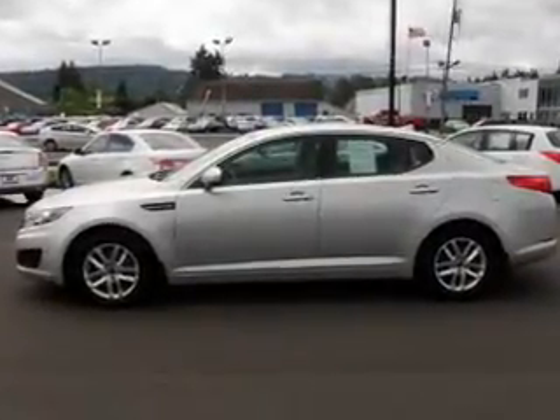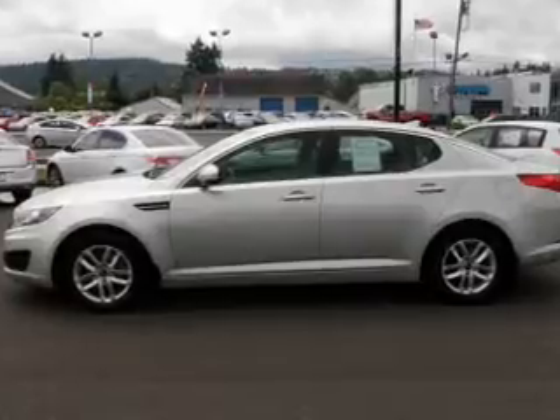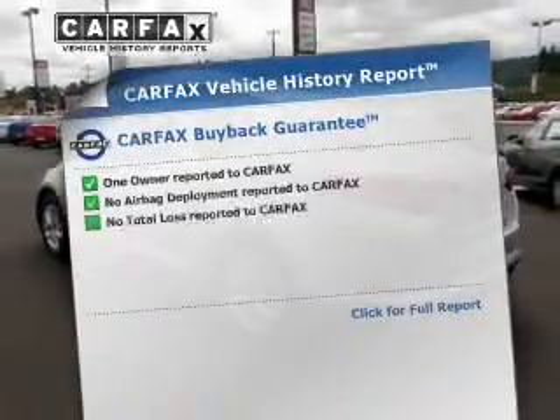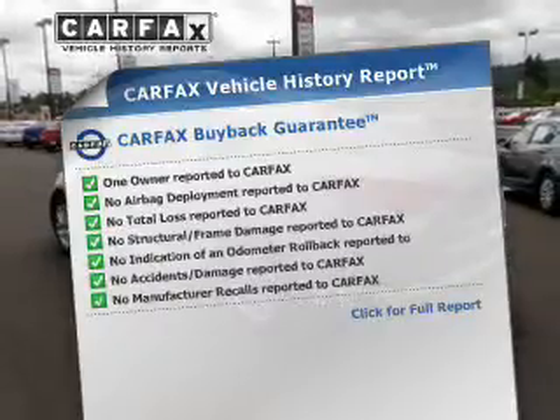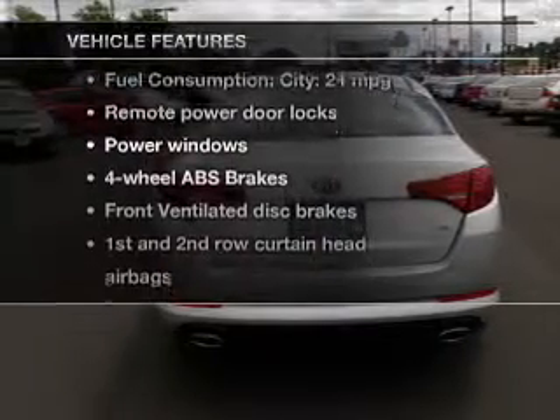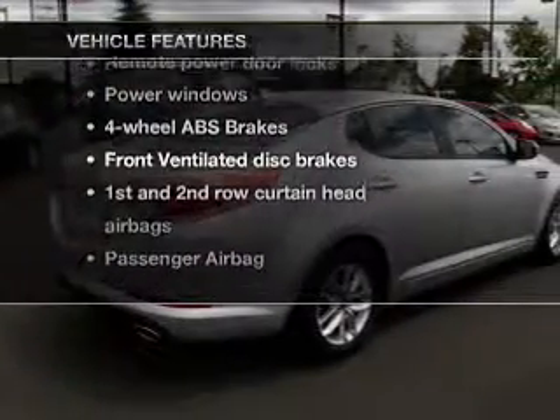Brake safely with the anti-lock braking system. Pamper yourself with memory settings. Rest easy knowing this vehicle comes with a Carfax Vehicle History Report from Carfax, the most trusted provider of vehicle information. And with these notable features, you won't want to miss out on the opportunity to own this amazing ride.